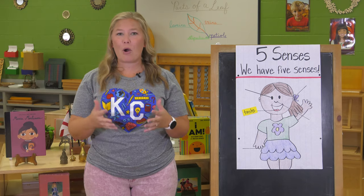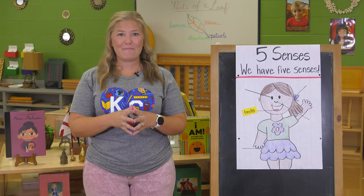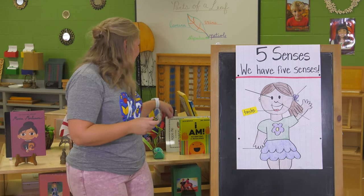Today we're going to read a poem together and practice using our sense of taste. Are you ready? All right, let's read our poem.